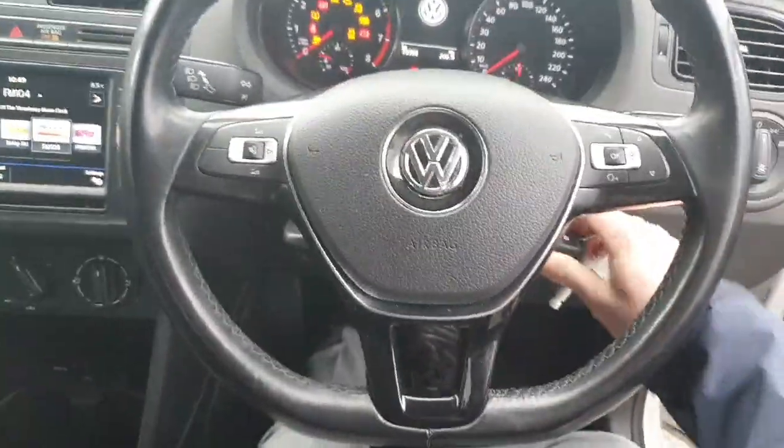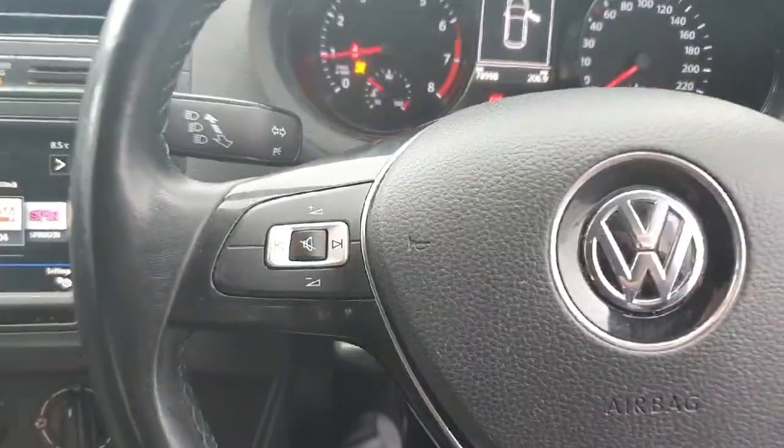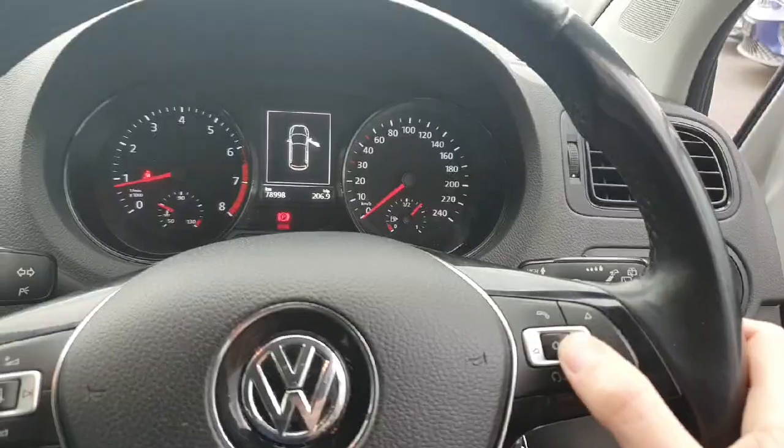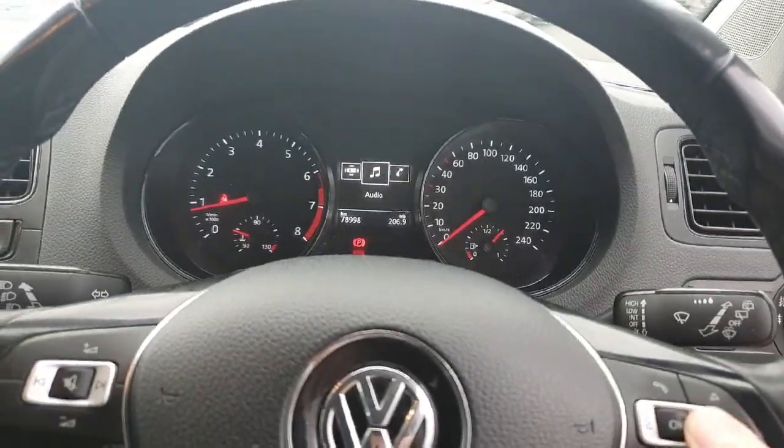Behind the wheel, we're first of all met with this multi-function steering wheel. On the left hand side, the controls for our volume and infotainment system, and over here on the right hand side some more controls for the infotainment system. Then also our digital driver's display in the centre.